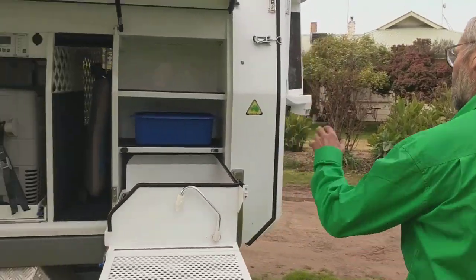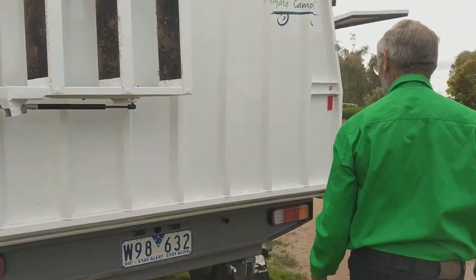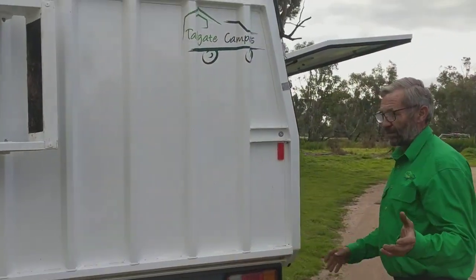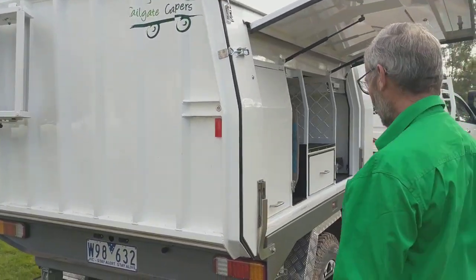Moving around to the other side — as we walk past, the tailgate is exactly the same tailgate that we use on all our other campers, so inside storage is almost exactly the same as our other models. We'll do a video on that shortly.